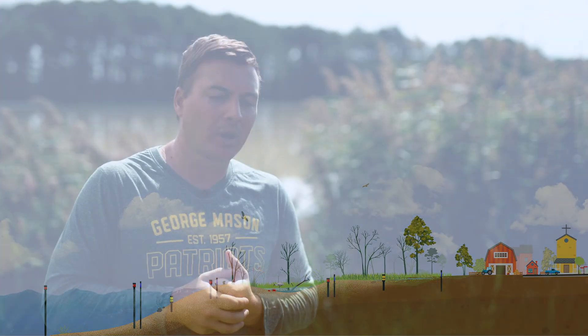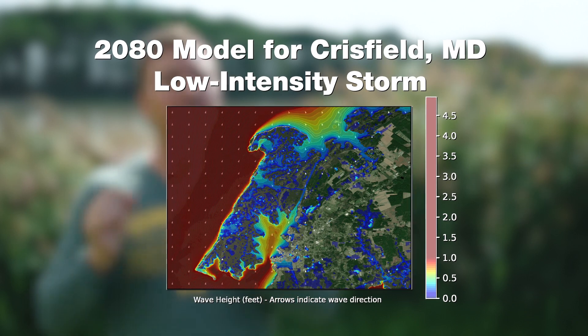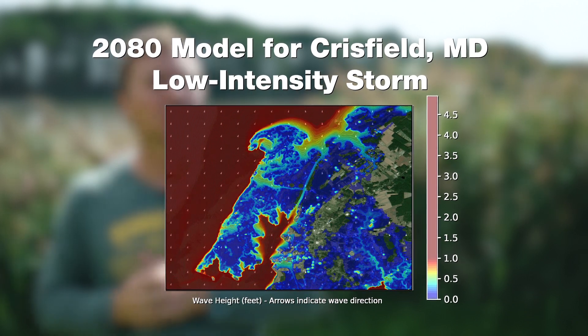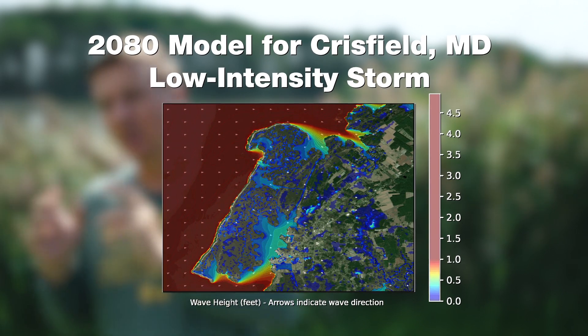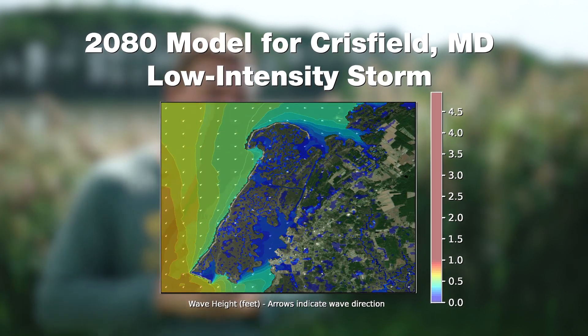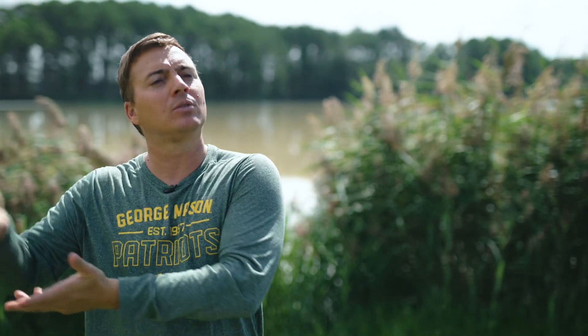For this project, we are running scenarios all the way to 2100, in which we have different sea level rise scenarios for the entire state of Maryland. We're specifically focusing on wave attenuation and coastal flood protection into the future — really trying to have a look into the future with the tools we have today on how these ecosystems will be providing coastal protection.